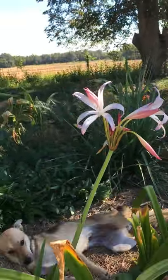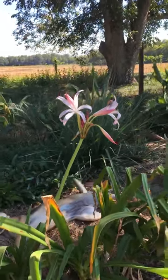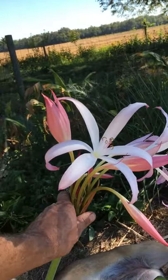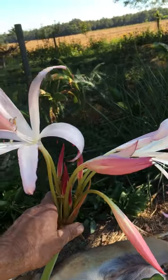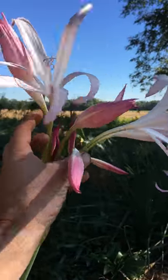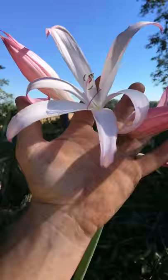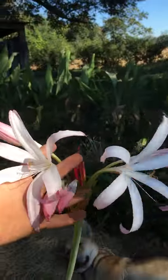This is Crinum 'Alamo Village'. It's standing about three and a half feet tall and flowering at the end of September, first of October. It's incredibly fragrant — wish you could smell it, like a sweet, powdery smell. This Crinum always gets attention and comments.